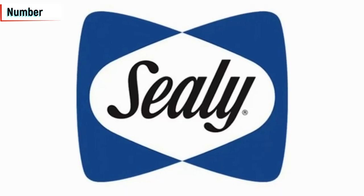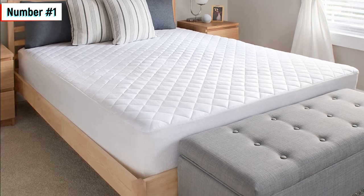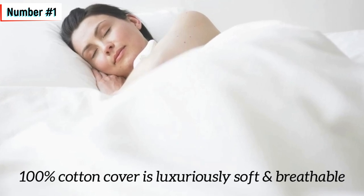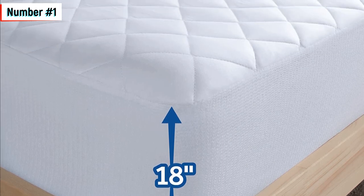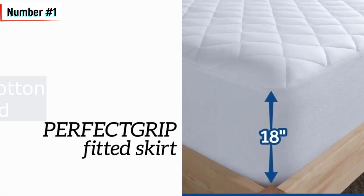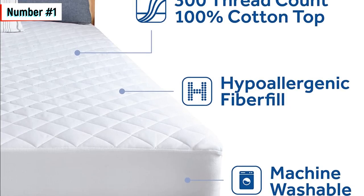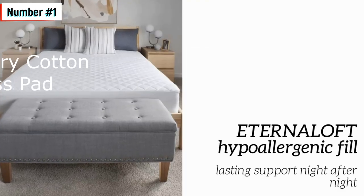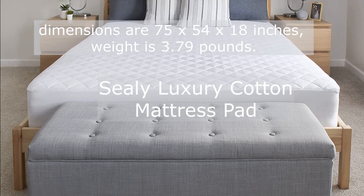Number one: the Sealy Luxury Cotton Top Fitted Mattress Pad is a full-size mattress pad that offers superior comfort and support for a good night's sleep. Made with a 300 thread count, 100% cotton top layer, and eternal loft hypoallergenic fill, the mattress pad provides firm but responsive support for lasting comfort. The perfect grip skirt offers a durable stretch to fit on mattresses up to 18 inches deep. The mattress pad is machine washable and dryable for easy care and can extend the life of your mattress. Sealy, a trusted name in sleep for over 135 years, backs this product with a certified lifetime warranty for added peace of mind.